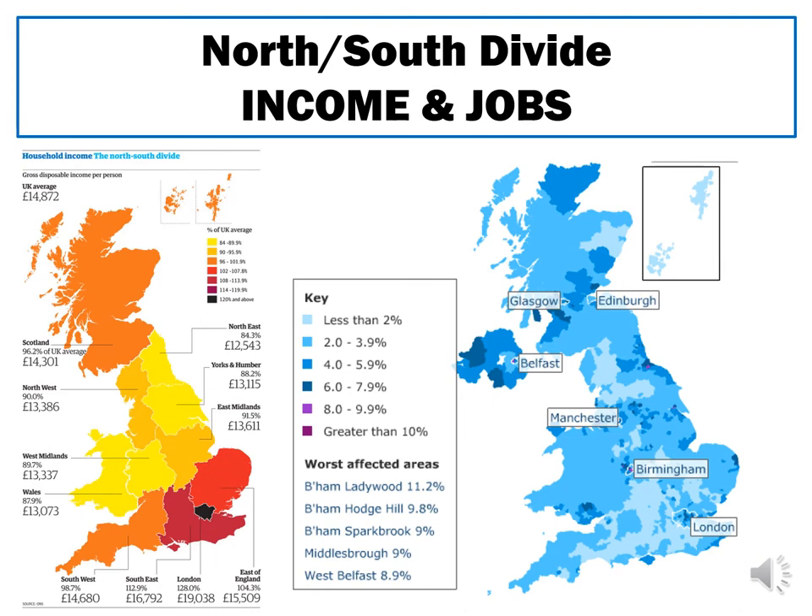A map showing unemployment rates — where darker colours indicate higher unemployment — shows that areas with less than 2% unemployed are mainly found in the south of England, while the highest bands are found in the north, particularly around big cities like Birmingham, Manchester, and even Glasgow and Edinburgh in Scotland. A third map showing rates of people claiming work-related benefits follows a very similar pattern, suggesting that living in the south of the UK makes you more likely to have more money and a good job.